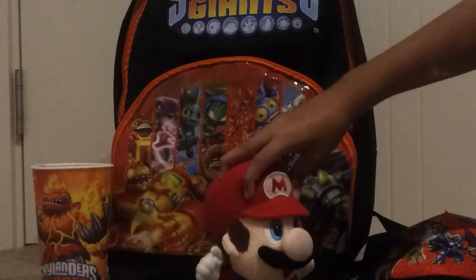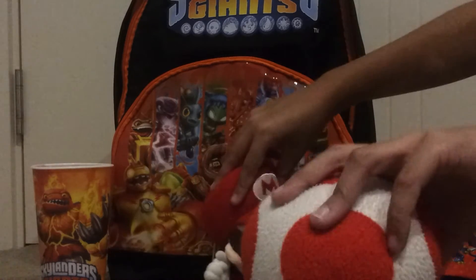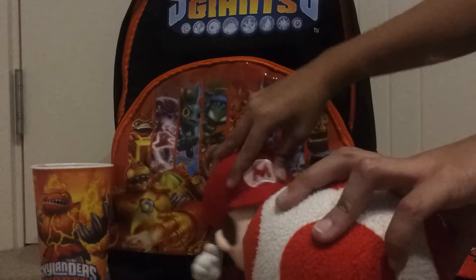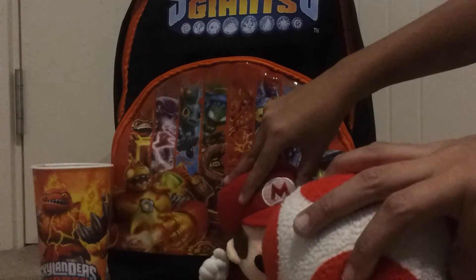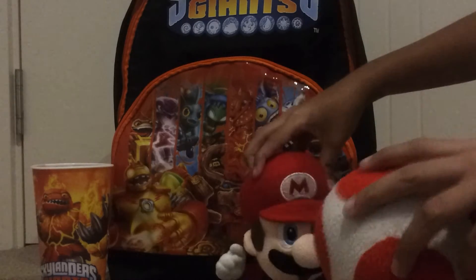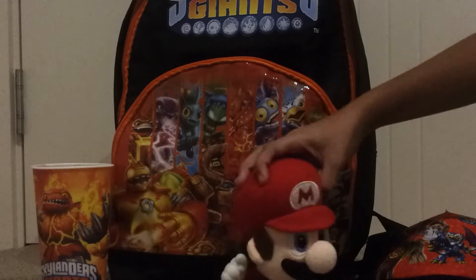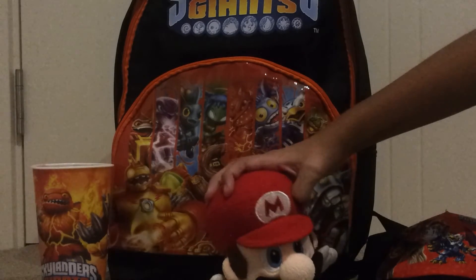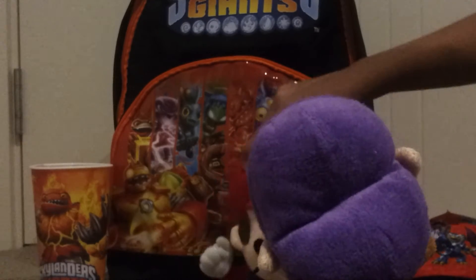Welcome to Mario's Skylander shop! What do you want to buy? Stickers? Okay, that'll be five dollars. Okay, next! Hi Mario! Hello Waluigi, what do you want to buy from my shop?